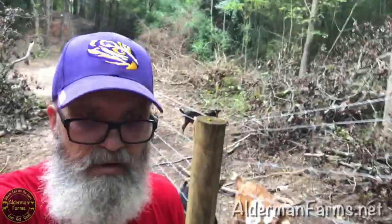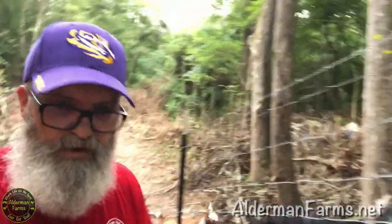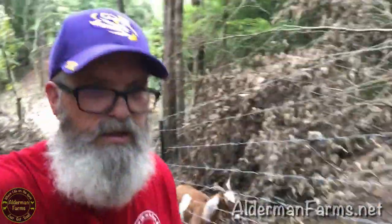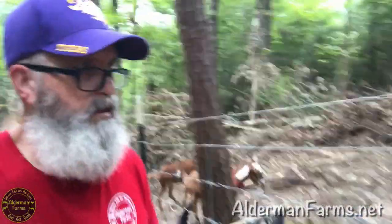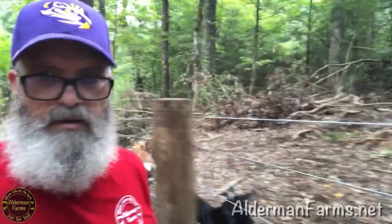Now I've got to walk up this doggone hill to keep from hurting myself. Just to give them an idea that they've got all this space — you can see the angle. They're going to have this place looking like a national park. It's already pretty.